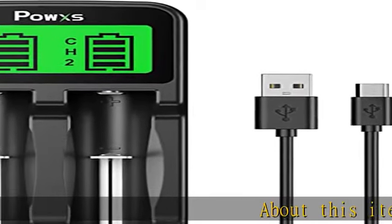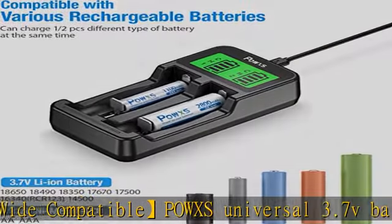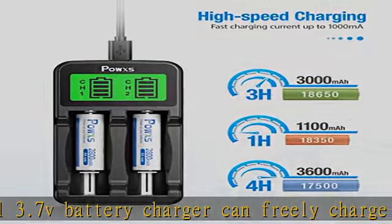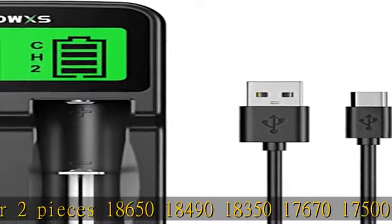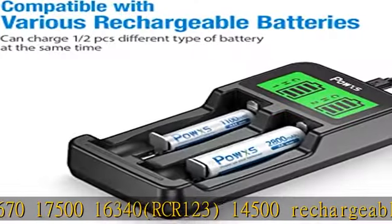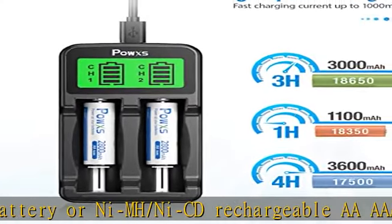Wide compatible PAUX Universal 3.7V battery charger can freely charge one or two pieces 18650, 18490, 18350, 17670, 17500, 16340, RCR123, 14500 rechargeable batteries or NiMH/NiCD rechargeable AAA batteries. Faster charging current up to 1000mA; a 3000mA 3.7V battery will be fully charged in 3 hours.